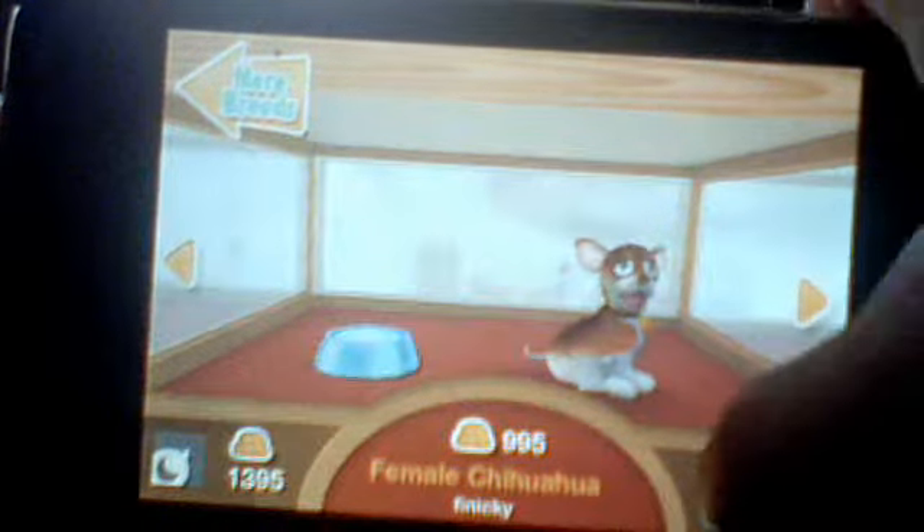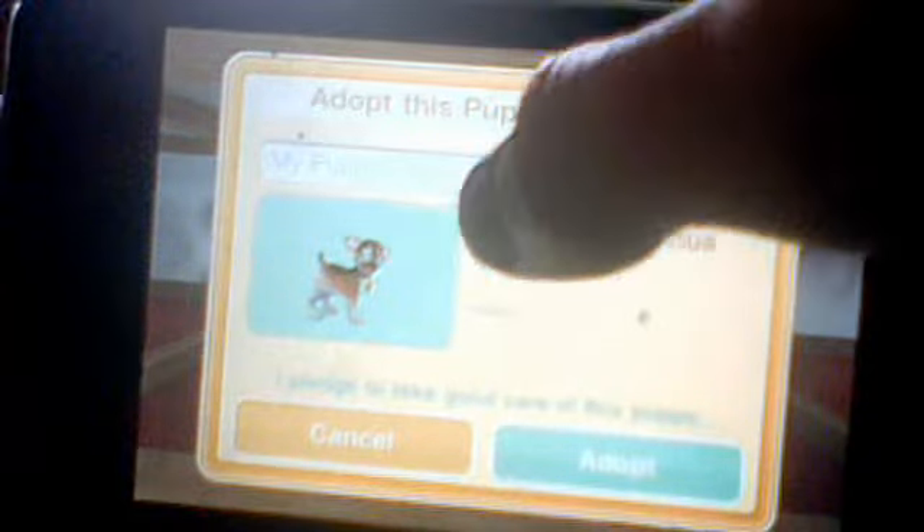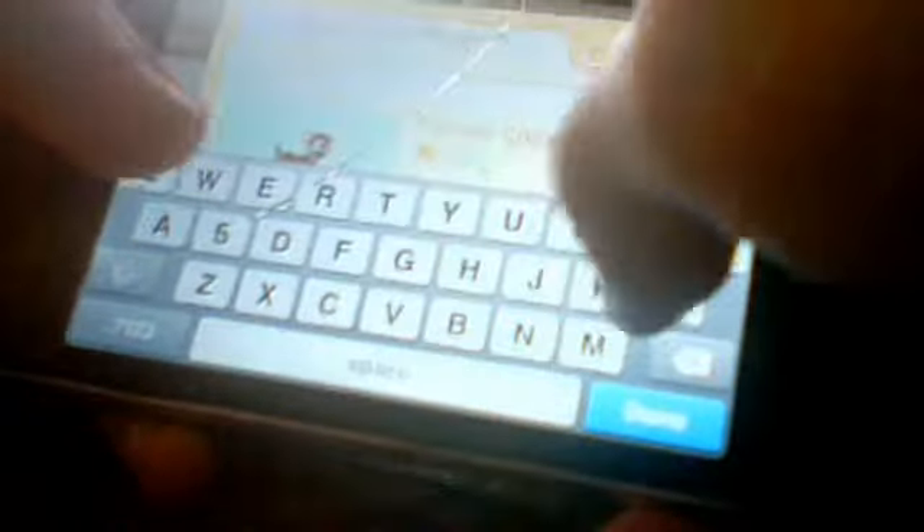Now, Adopt. What you do here is you, instead of like doing — naming it, like you do on Ninja Dogs with cats — you name it here. Done. Adopt. There. Took her home.